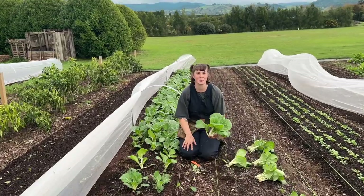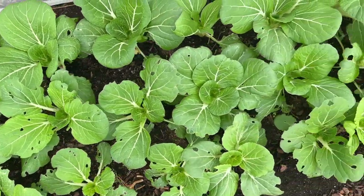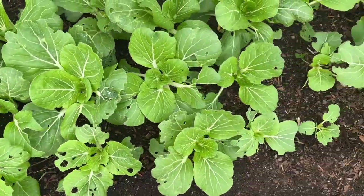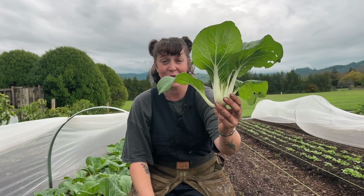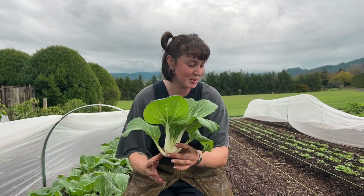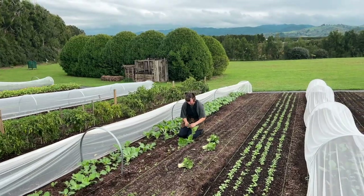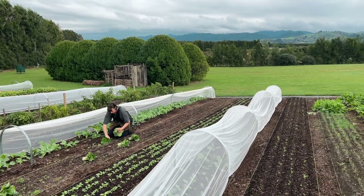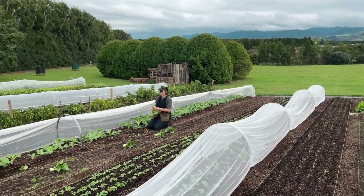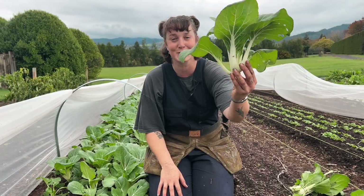Unfortunately we've had a little bit of bug pressure with our bok choy so a lot of these aren't going to be coming to market, but the odd one just looks absolutely stunning so I'm going to do what I can. We bunch these up into bunches of three and sell them for $3 a bunch. We haven't had a huge amount of bok choy to take to market so far, but I think it actually just looks spectacular.